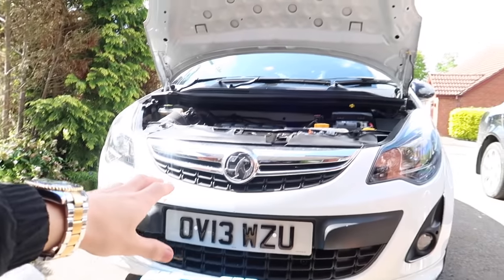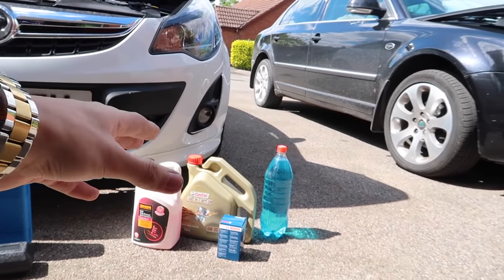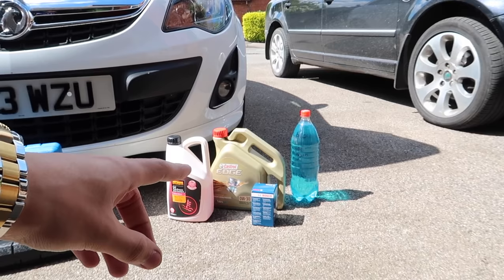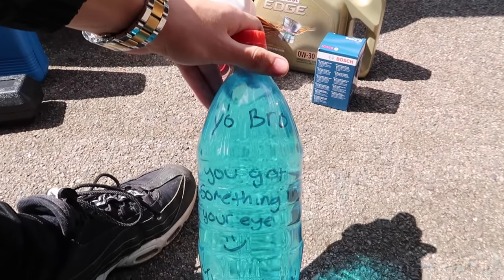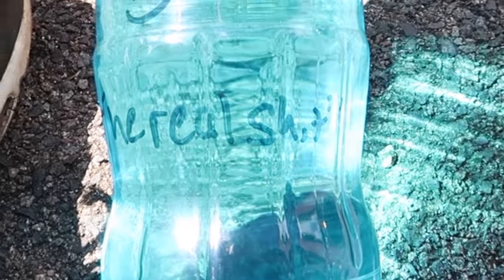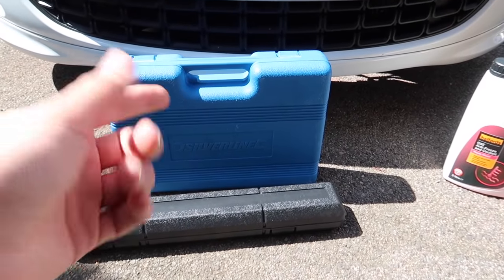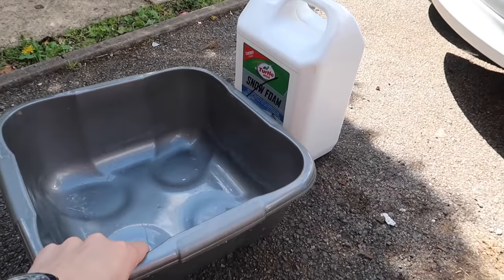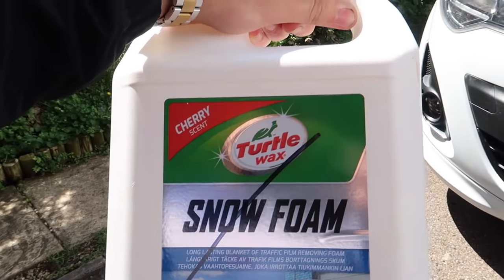Honestly, my car is about to have a pampering day. Here's all of the stuff we're going to put in the car today: we've got oil, an oil filter, and some premium screen wash — this is called 'the real shit,' and I know that because it says it on the bottle. Next up, the tools: a torque wrench and a socket kit. Last but not least, a bucket to catch all the oil and an oil bottle.